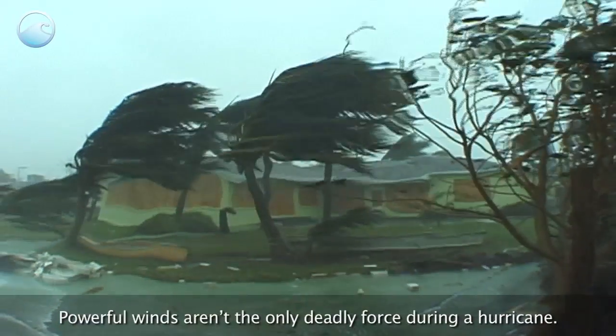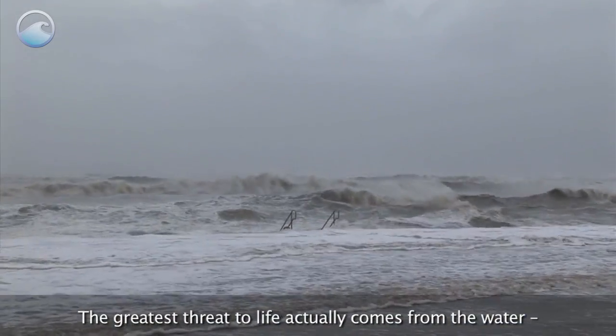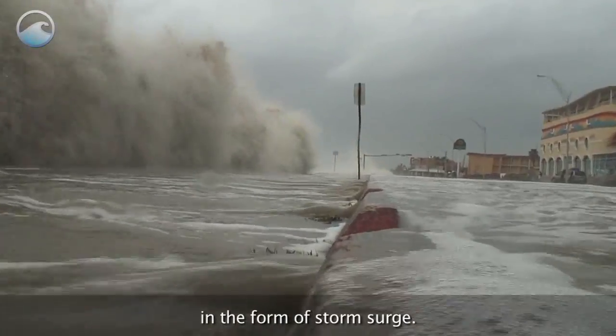Powerful winds aren't the only deadly force during a hurricane. The greatest threat to life actually comes from the water in the form of storm surge.